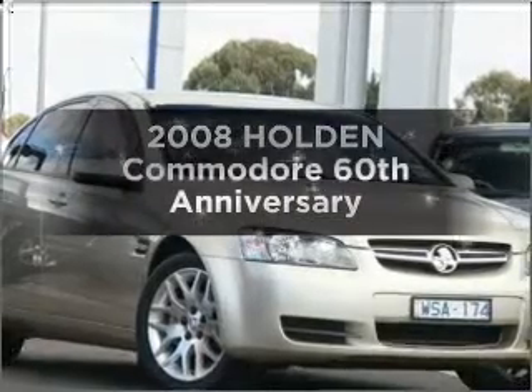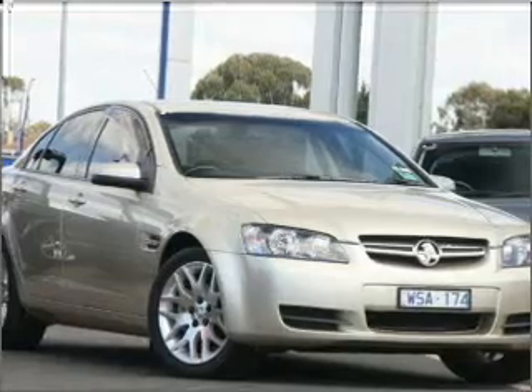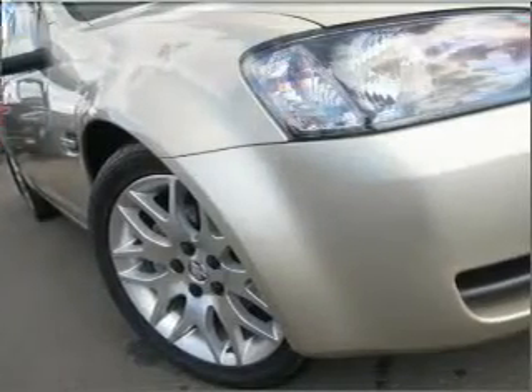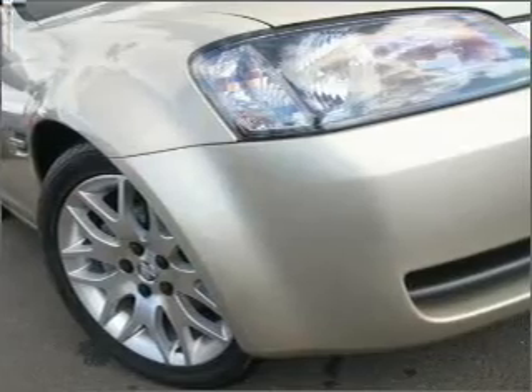Researching the market for a 2008 Holden Commodore? You can be accelerating down the highway in this excellent vehicle with a reliable six-cylinder engine connected to a smooth-shifting automatic transmission.